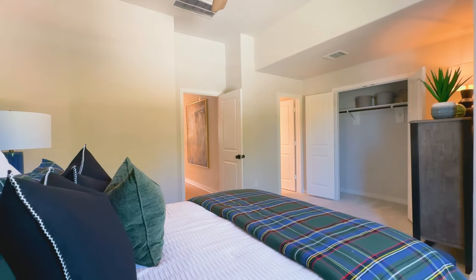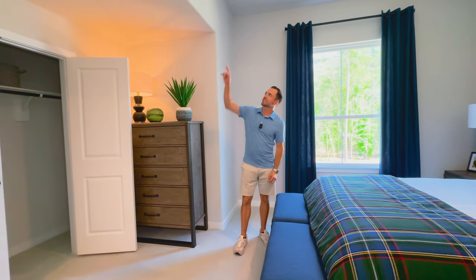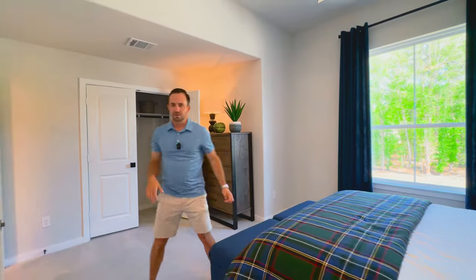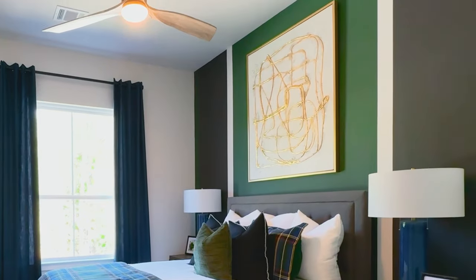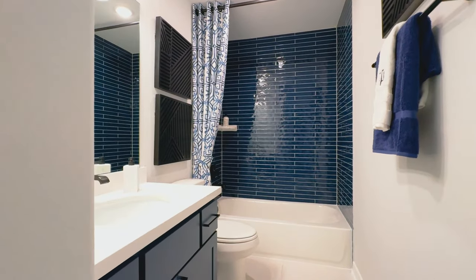We've got our second upstairs bedroom — third bedroom in total — and once again, very impressed. The space in here is huge. I actually like that they've got some dimension to this room — a lot of corners, it's not just a big sheetrock box. And I like the green. Once again, another en-suite bath — these are gorgeous bathrooms, really good size. I'm loving it.